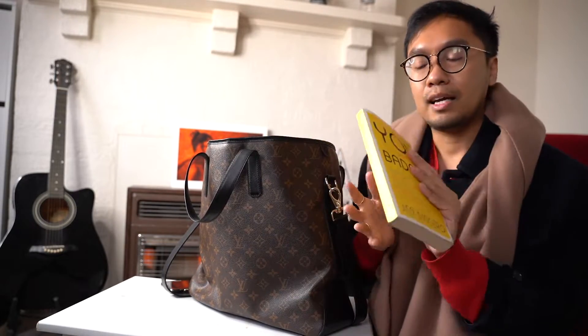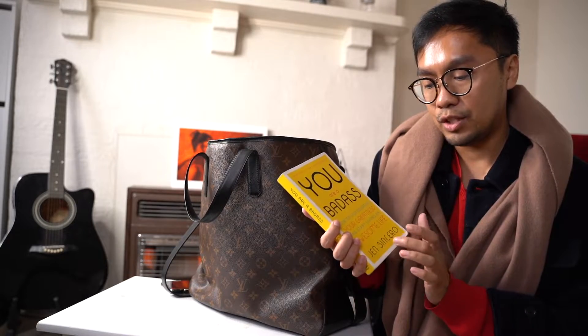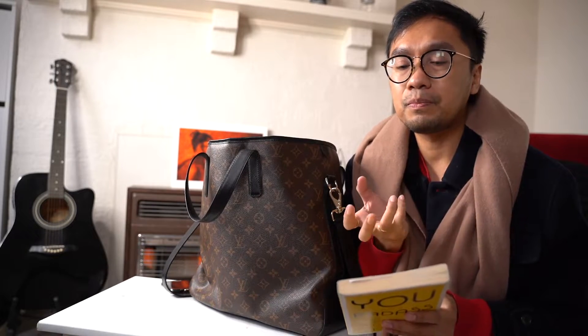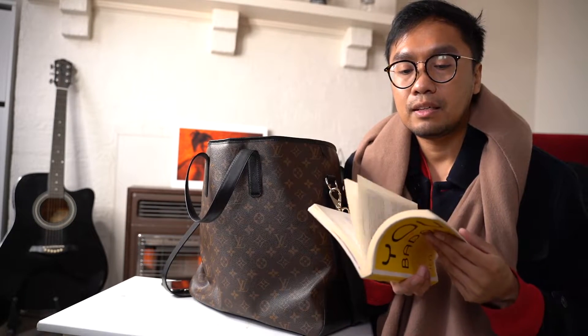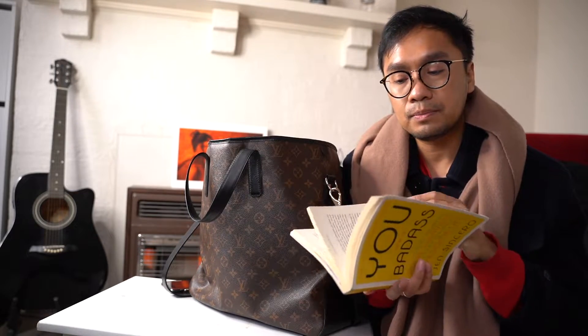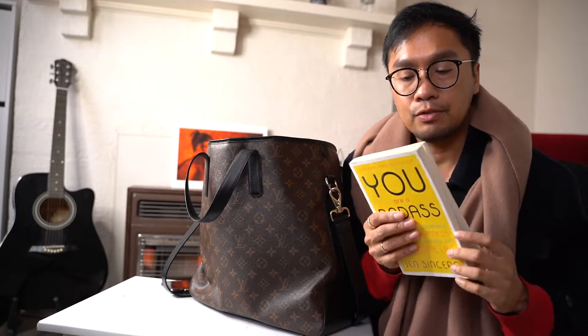I have the 'You Are a Badass' book by Jen Sincero. I've read it twice already, but I love having it in my bag. Sometimes I get anxious and very frustrated at work and I just want a little pick-me-up, so I browse through it and find the interesting parts just to make me feel good after a hectic shift. I highly recommend this book.